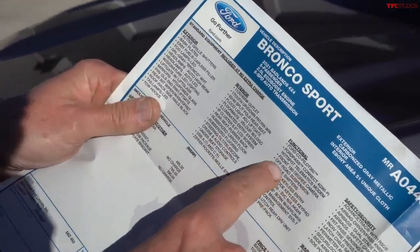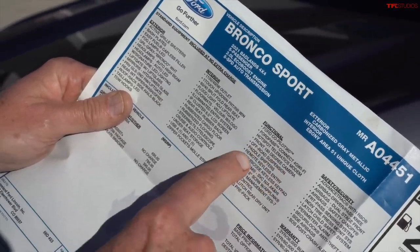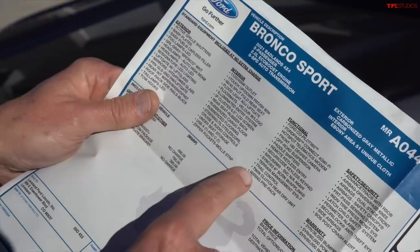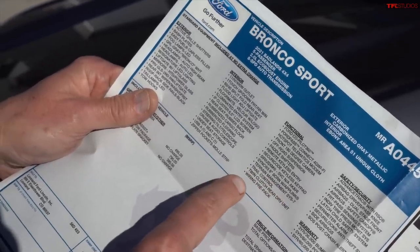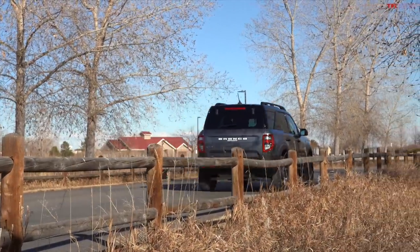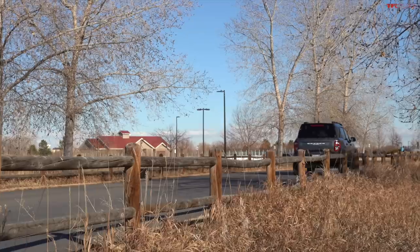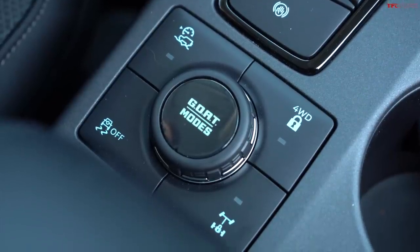It's rated at 23 mpg combined, 21 city and 26 highway. Some of the features I'm really interested in: there's a front 180-degree camera, paddle shifters, terrain management, trail control, and a lot of off-road goodies. From an off-road perspective, it does not have a low range — if you want a hardcore off-road car you do want that. The full Bronco will have it, but this one doesn't. It does have GOAT mode, though.